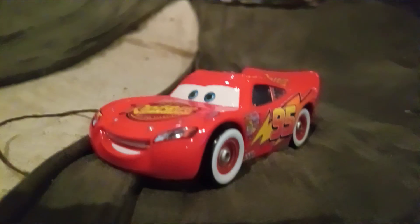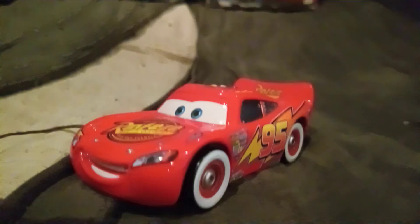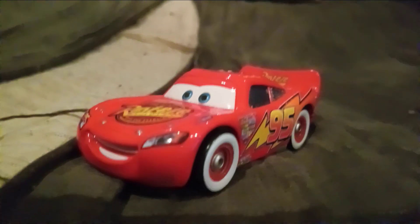Hello, everyone. Today I am reviewing another version of Lightning McQueen. This one's from Cars 1, and it's Whitewalls McQueen.